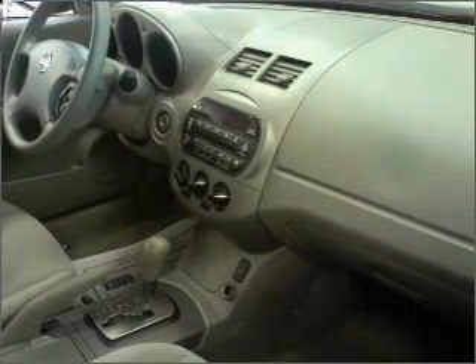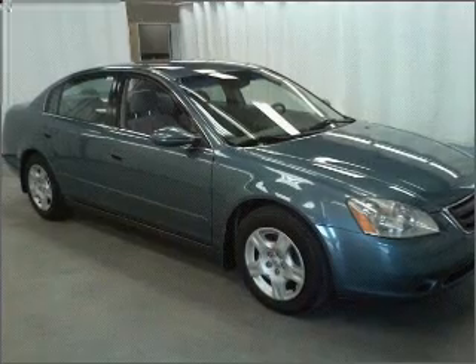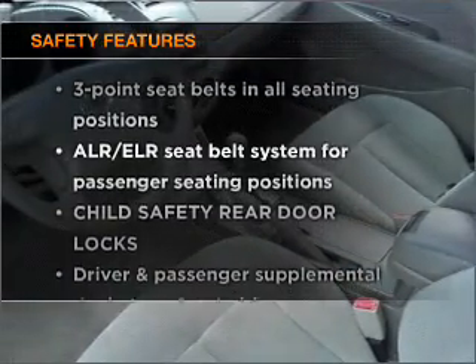Air conditioning, power door locks, power windows, power steering, cruise control, and AM-FM stereo with a CD player. And for your peace of mind, the following safety equipment is included.